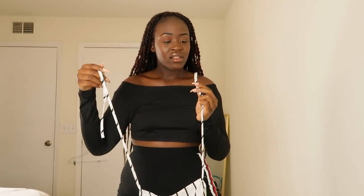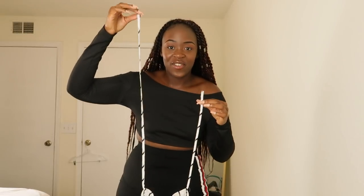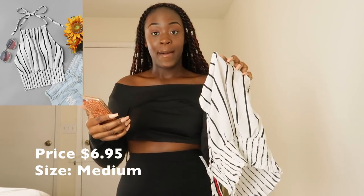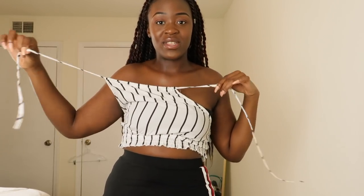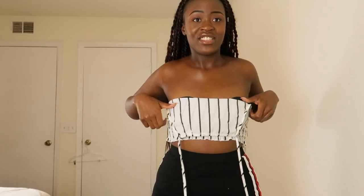Wait a minute — where's the other half of the string? How do you have one string over here and one string over here? This is the Striped Print Frill Hem Halter Top. I'm going to go ahead and try this on. My bad Shein — it's not cut short, you just have to twist it to even it out yourself. So far Shein hasn't really disappointed me. The material quality is what it is, but for $7 it is not bad at all.